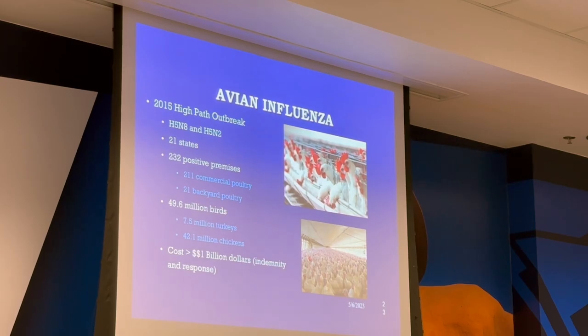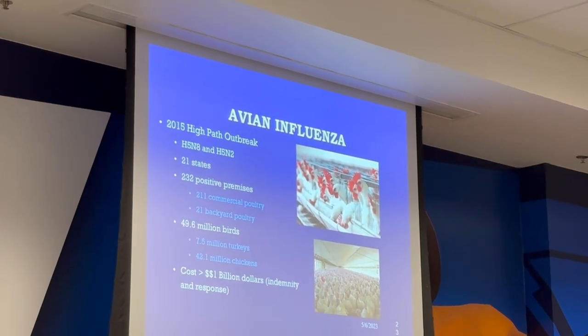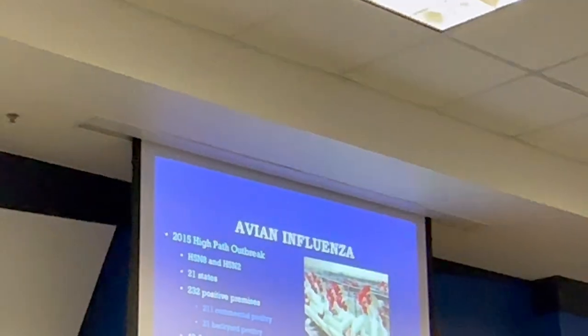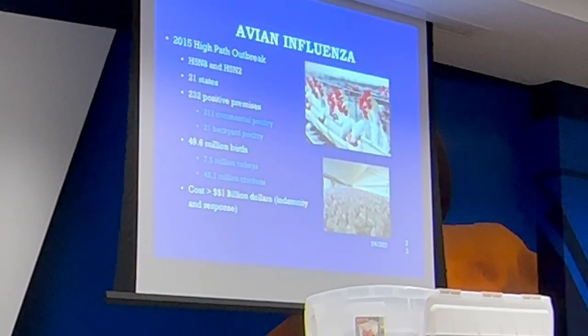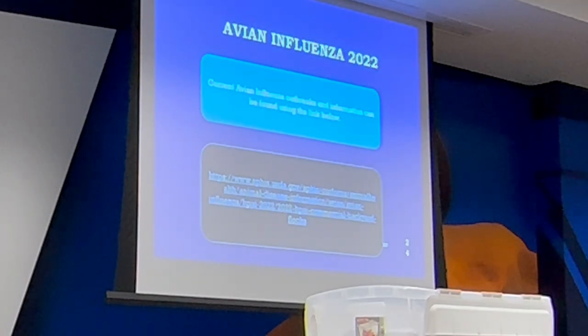Nebraska doesn't have the commercial chicken and turkey houses like we do in northeast Oklahoma and Arkansas. We've got a big foam machine — that's how we euthanize a whole house at a time. In 2015 we had 21 states, 232 positive premises, 49.9 million birds, and it cost us one billion dollars. We pay indemnity to whoever loses birds — whether corporate or backyard flocks, everybody gets paid.